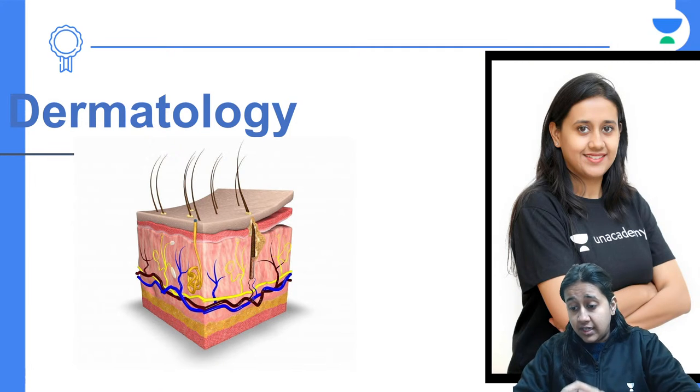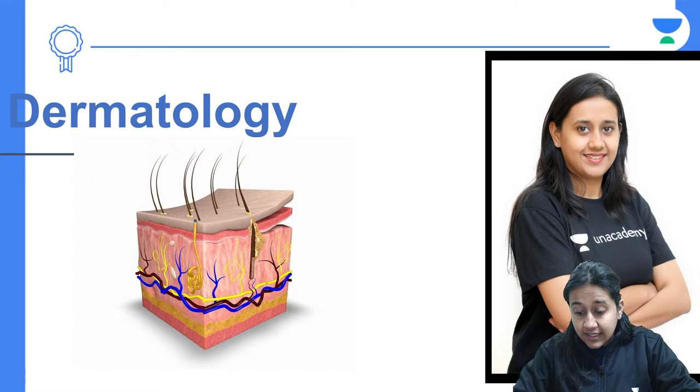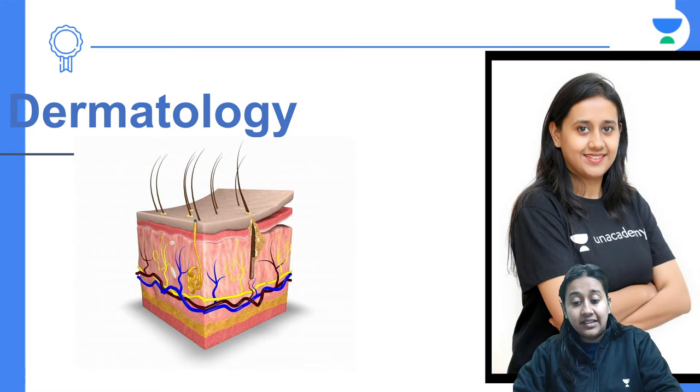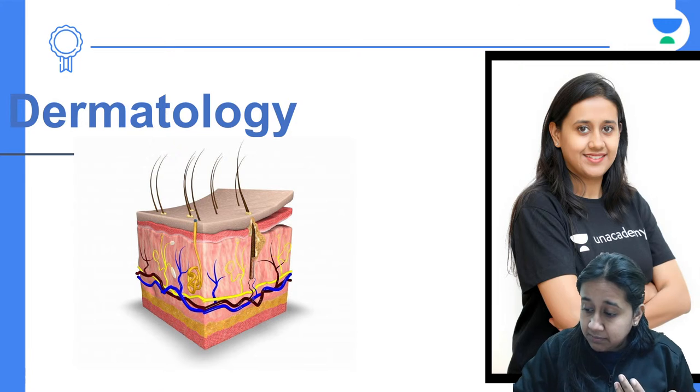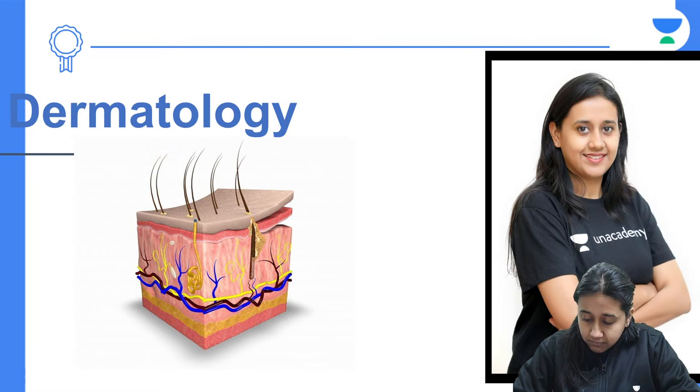We have a very interesting session today on genodermatosis — a topic with many expected questions in entrance examinations, whether it is NEET PG, INICET, or FMGE. Let me very quickly go through today's session.